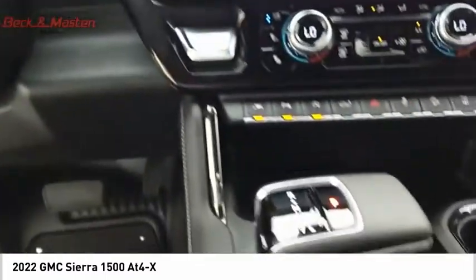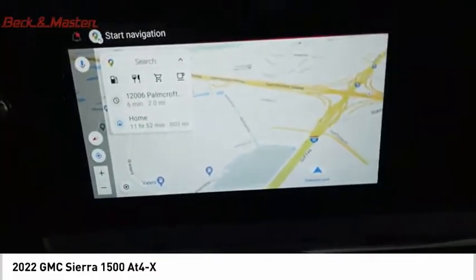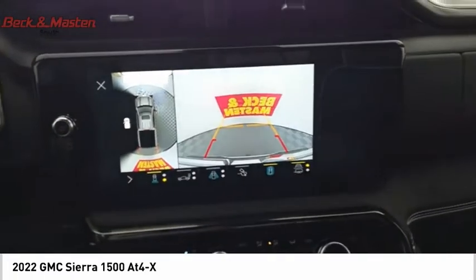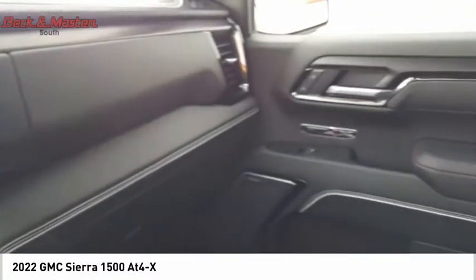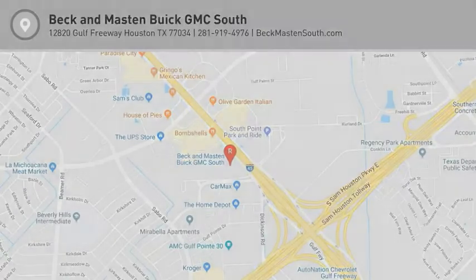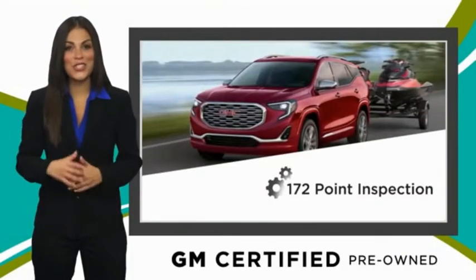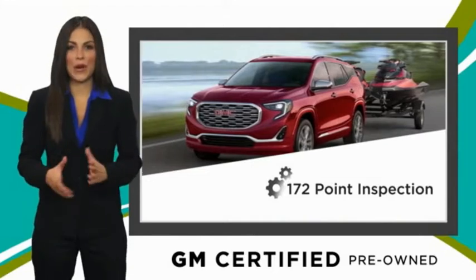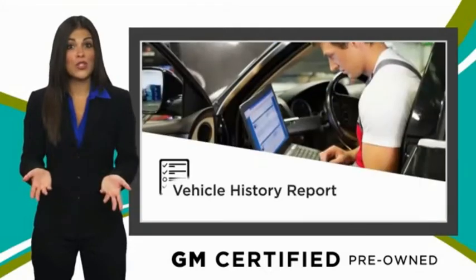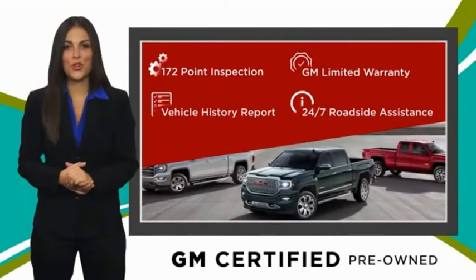Is love at first sight really possible? Let us know when you stop in. A GM certified used vehicle can deliver more satisfaction and certainty than any ordinary used vehicle, with our thorough inspection, GM warranty, free vehicle history report, and more. You can expect it all from a GM certified used vehicle.